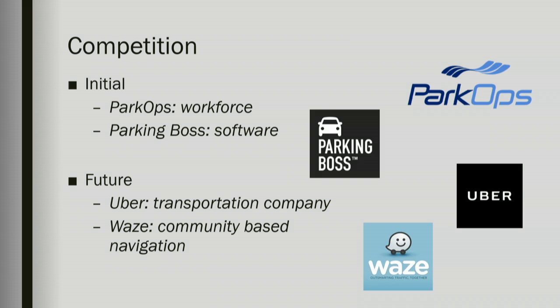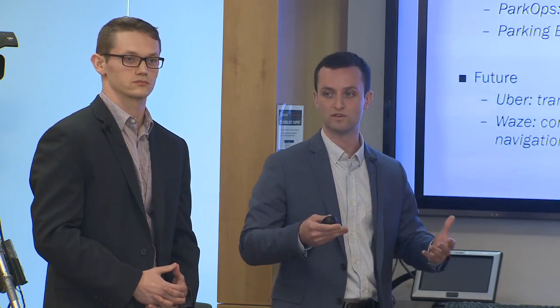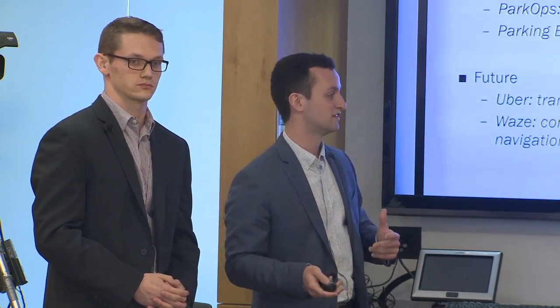Initially we are going to be competing with existing parking management companies such as ParkOps, which takes a more traditional approach — bringing people on-site to manage your traffic. As well as other software-based solutions such as Parking Boss, which provides perks such as vehicle identification for venues. In the future, however, we believe this idea will attract competition from larger transportation companies like Uber and Waze, who may see the potential and want to get in on the market. However, we anticipate gaining enough traction that it would make more sense for these big companies to partner with us rather than simply compete with us.